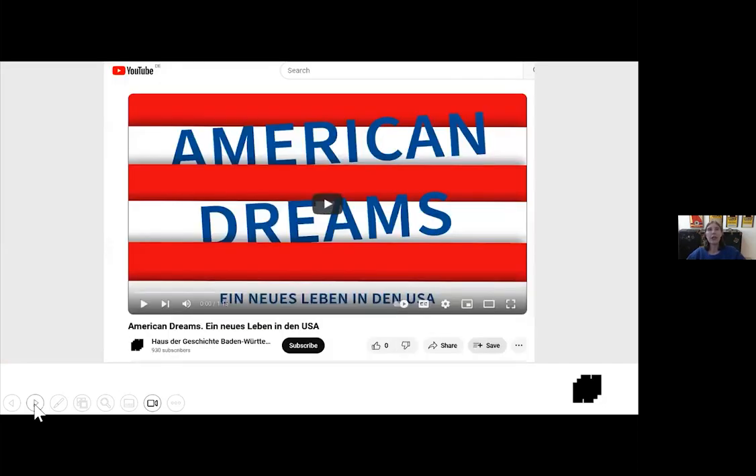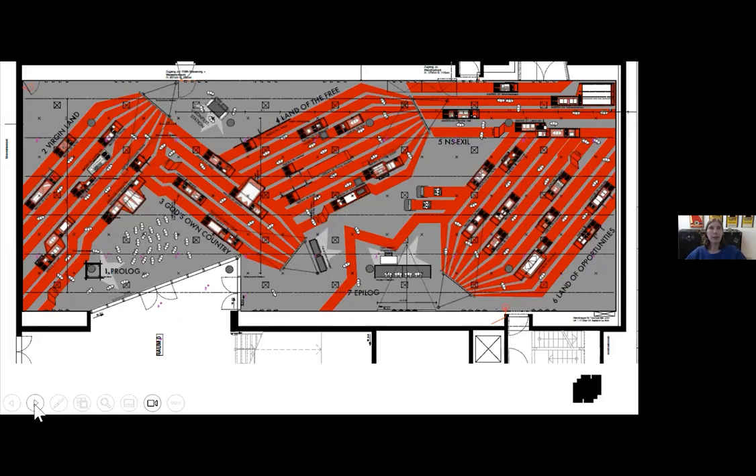This is our YouTube channel — we made a little video to introduce what the exhibition looks like, so if you're curious and interested in going, please check it out. This is our design schematic from our design firm, Bureau Berlin in Berlin. Here you can see the seven sections. The first section — and the space is organized thematically and not chronologically.